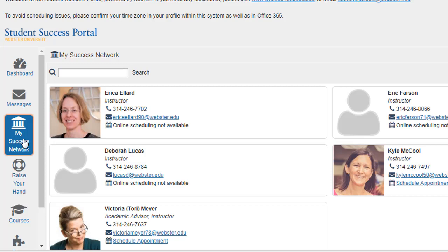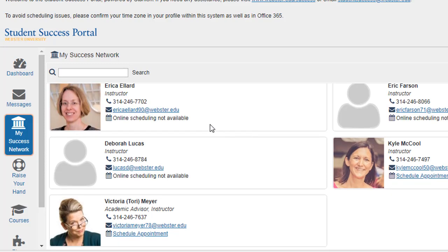My Success Network is a list of important people in your academic journey, including your instructors and academic advisor. You can also select to schedule an appointment through your Success Network if your instructors or advisor has set up this option.